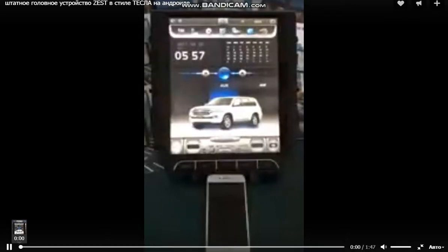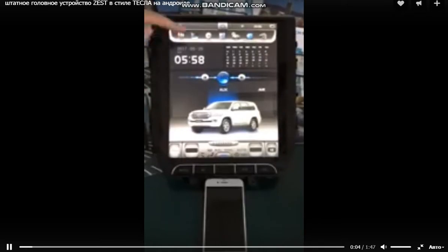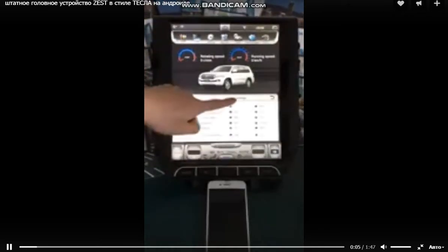Hello everybody, this is Zestep's new product: Toyota Land Cruiser 2016 Ka-Martin Media.